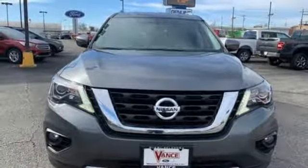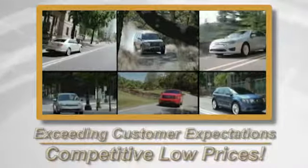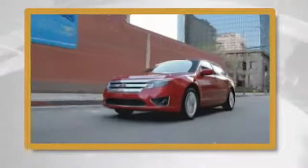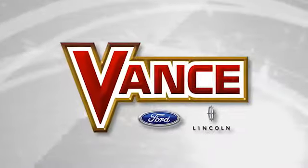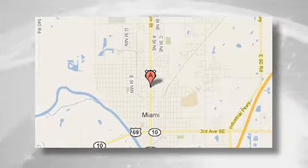You need to drive it to believe it. See it for yourself today. Exceeding customers' expectations and offering competitive low prices is the expectation every day at Vance Ford Lincoln, conveniently located at 510 North Main in Miami, Oklahoma.